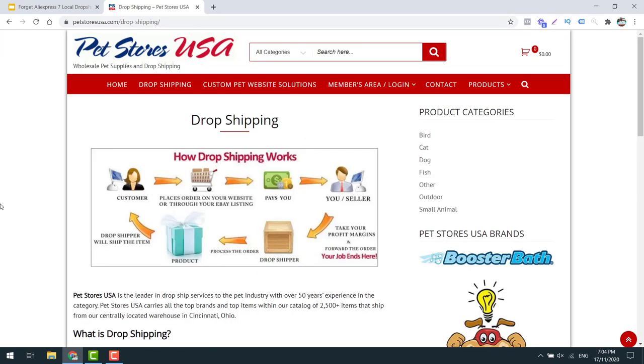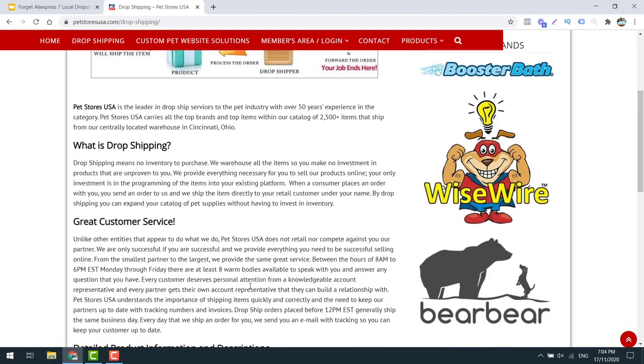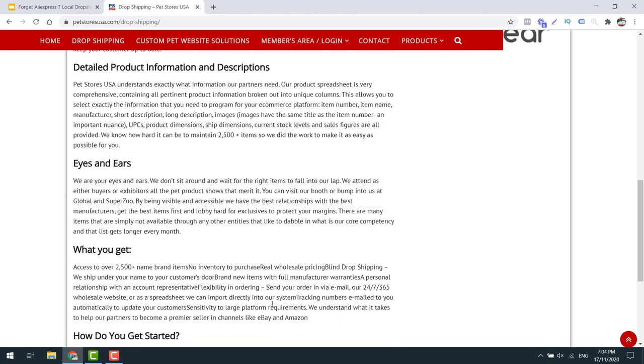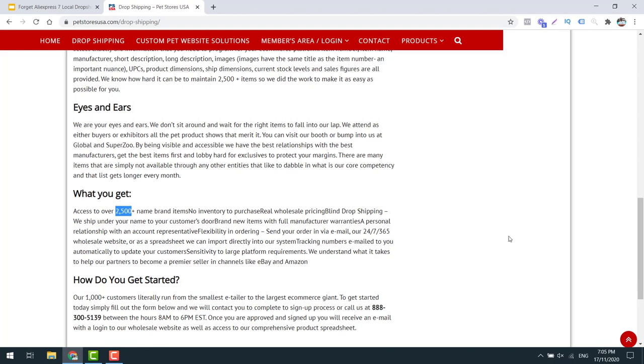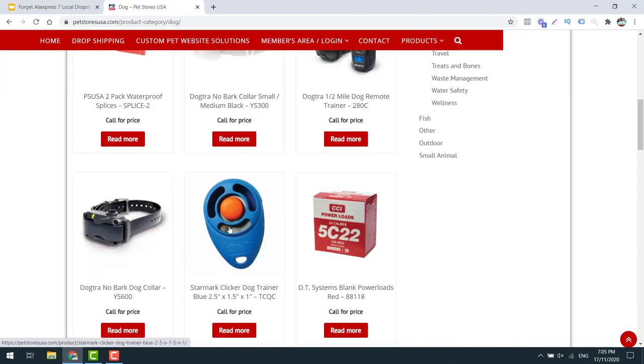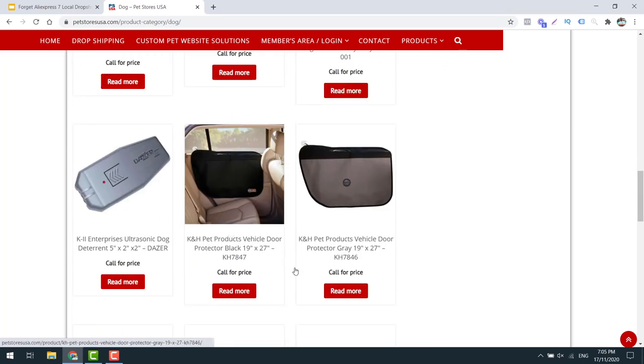Supplier number two is for those of you in the pet niche or that want to sell pet products. Pet Stores USA allows for drop shipping - they will ship direct to your customer. They claim to have some great customer service. I know that this website looks quite retro, but these guys give you access to two and a half thousand name brand inventory items and they sell a wide, wide range of products. Looking at their dog products, they sell dog training equipment and all sorts of products.